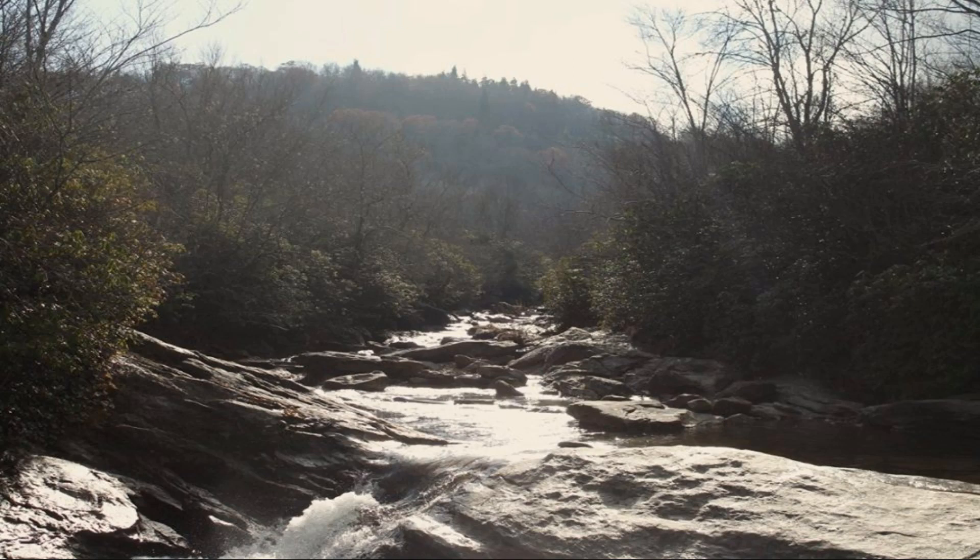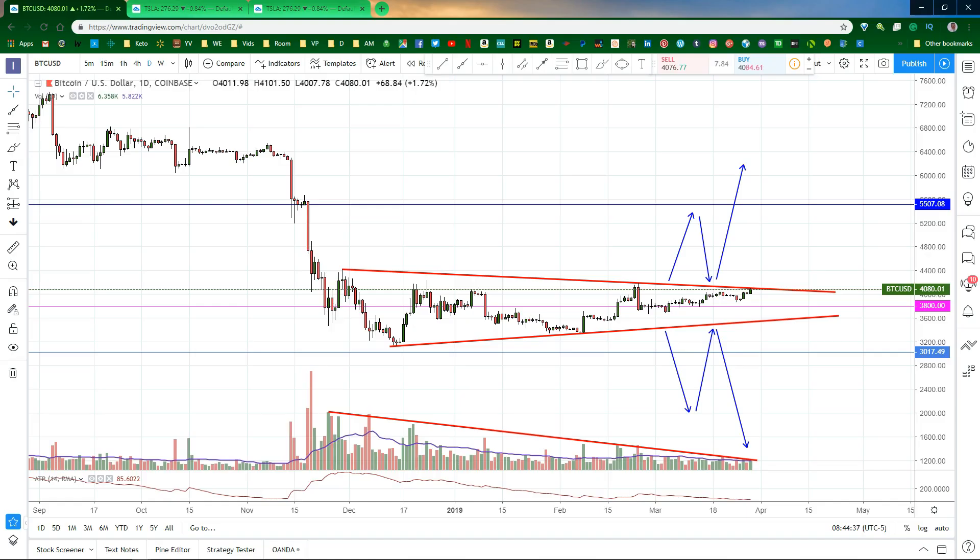I want to take a quick look at a setup from earlier this month. A few weeks ago, I showed you a pattern on Bitcoin. Price is now approaching the top of this triangle and could break out. Watch for the volume to break this trend line when the break occurs — that should indicate that it's not just a head fake. Check out my video; I'll put the link below.